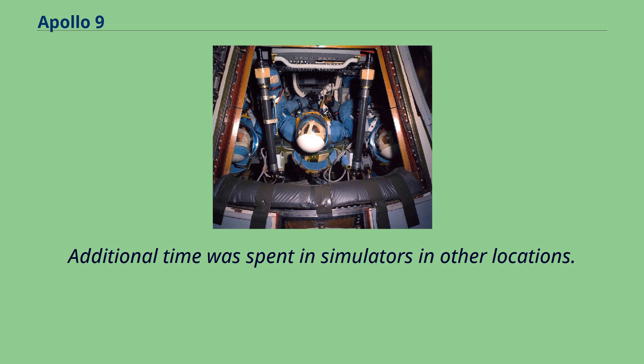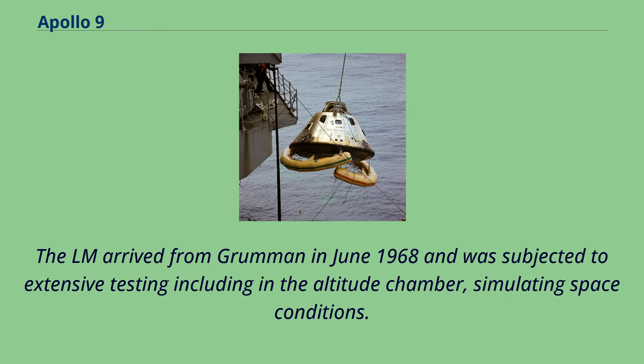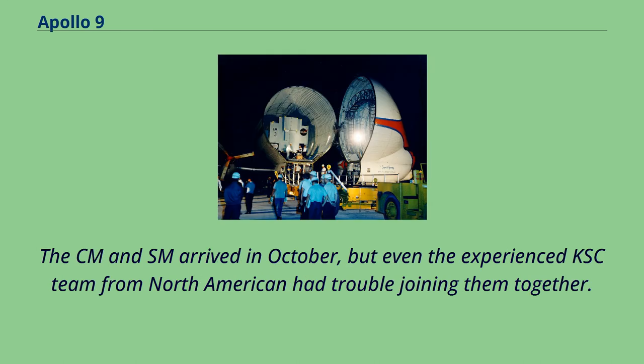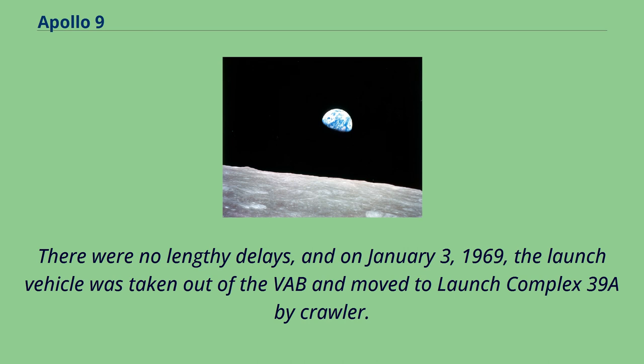The launch vehicle for Apollo 9 was taken to Pad 39A — the first mission to use the CSM, the LM, and a Saturn V — giving the launch preparations team at KSC its first opportunity to simulate the launch of a lunar landing mission. The LM arrived from Grumman in June 1968 and was subjected to extensive testing including in the altitude chamber, simulating space conditions. Other technicians assembled the Saturn V inside the vehicle assembly building. The CM and SM arrived in October, but even the experienced KSC team from North American had trouble joining them together. On January 3, 1969, the launch vehicle was taken out of the VAB and moved to Launch Complex 39A by crawler. Flight readiness reviews for the CM, the LM, and the Saturn V were held and passed in the following weeks.